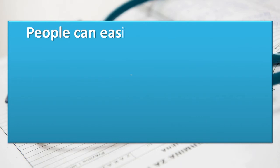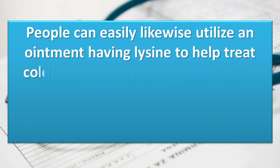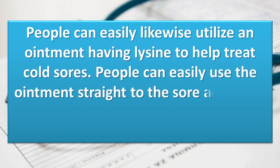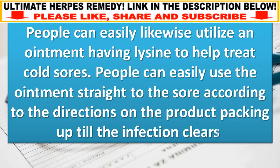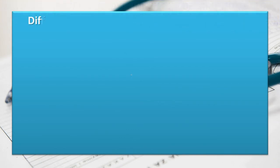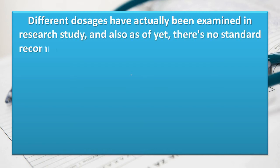People can also utilize an ointment containing lysine to help treat cold sores. They can apply the ointment directly to the sore according to the directions on the packaging until the infection clears. Different dosages have been examined in research, and as of yet there is no standard recommended dosage of lysine used topically or in supplement form.